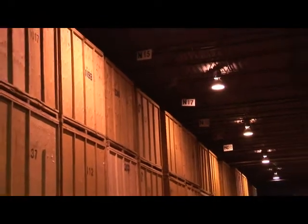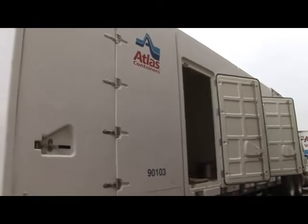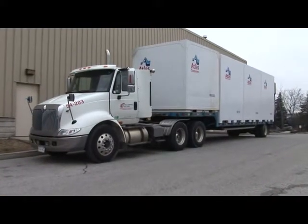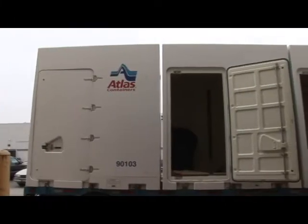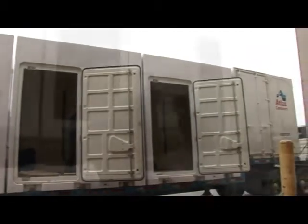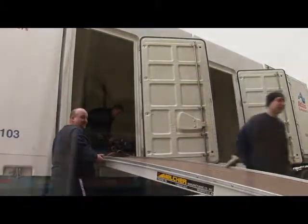If you are moving long distance and require expedited or delayed delivery with storage for up to 60 days, AMJ Campbell has another transportation option that is a complement to our traditional trailer van service. Instead of sharing van space on a 53-foot trailer with other families, you can have exclusive use of your containers — kind of like having your own personal moving van.